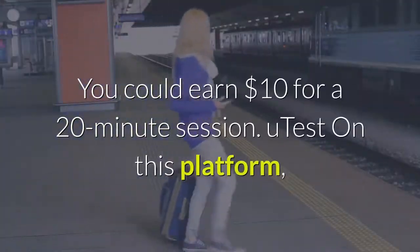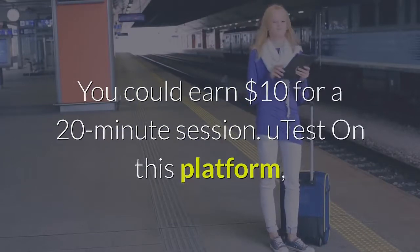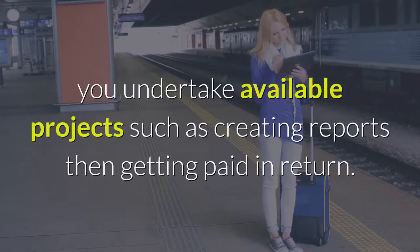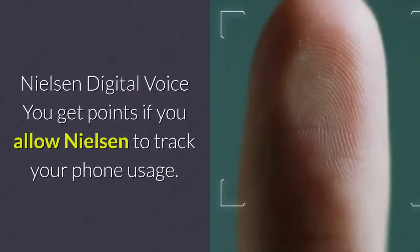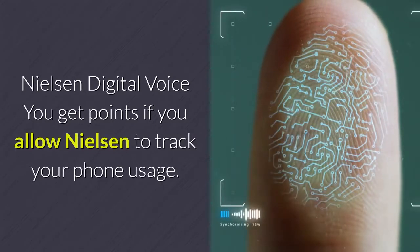User Testing: this one pays you to test out apps. You could earn $10 for a 20-minute session. On this platform, you undertake available projects such as creating reports, then get paid in return. Nielsen Digital Voice: you get points if you allow Nielsen to track your phone usage.